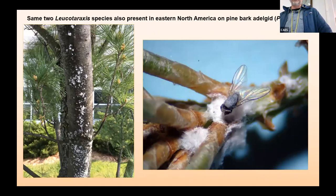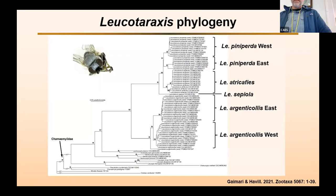We do know that these two Leucotaraxis species are already present here in Eastern North America, feeding on pine bark adelgid. So why are we releasing the western ones if the eastern ones are already here? The reason is that they're different. We did a molecular phylogeny of the new genus Leucotaraxis and found that within each species there's a western clade and an eastern clade that are quite distinct from each other. The eastern flies have only been found on pine adelgids. The western flies are found on hemlock adelgids and a few other western adelgid species. The eastern lineage that's technically here doesn't feed on hemlock woolly adelgid — probably because it's using host plant cues to find adelgid and hasn't evolved the ability to find hemlock yet.